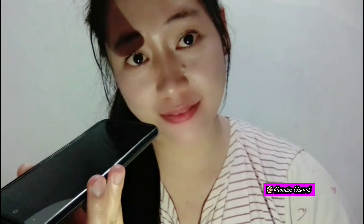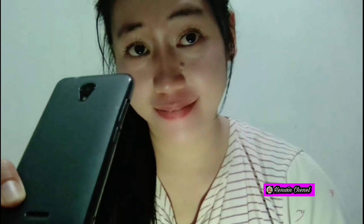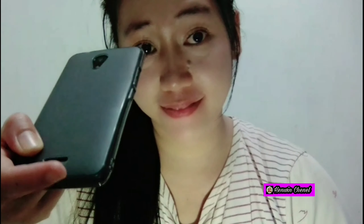HP-nya seperti ini, teman-teman penasaran? Ini dia. HP-nya seperti ini — HP-nya baru, bukan bekas. Sudah ada box-nya. Merek HP-nya, kita lihat — namanya China Mobile, A3. Keren kok teman-teman. Saya sudah beli, jadi tidak kecewa.